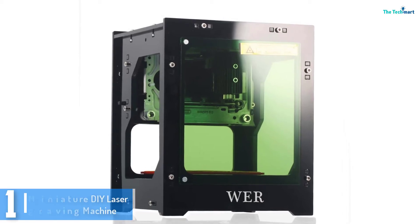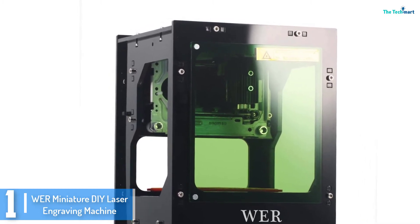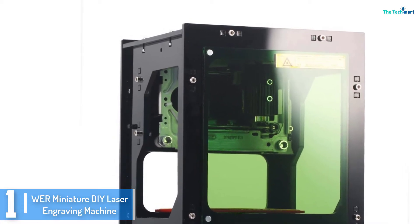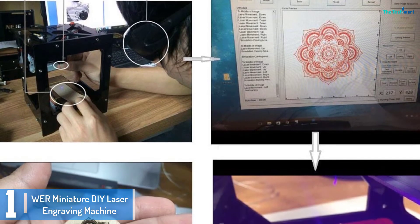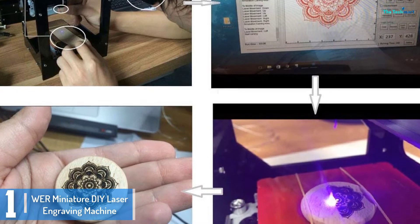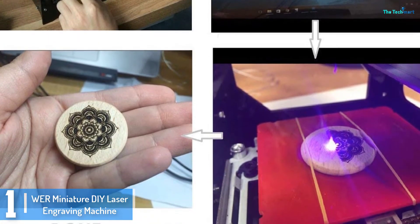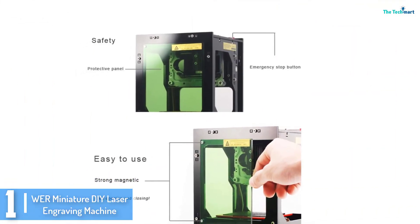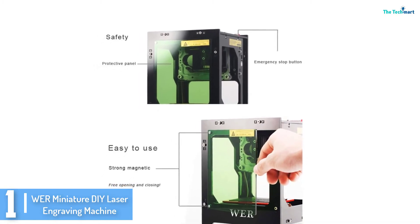And finally at number 1, we have the Wear MiniatureDi laser engraving machine. This is a portable laser engraving device suited for do-it-yourself enthusiasts and compatible with all the main operating systems: Windows, Android, and iOS. It supports Bluetooth connectivity, a key factor along with the various supported working systems. It is built for heavy-duty engraving, especially on flammable items.